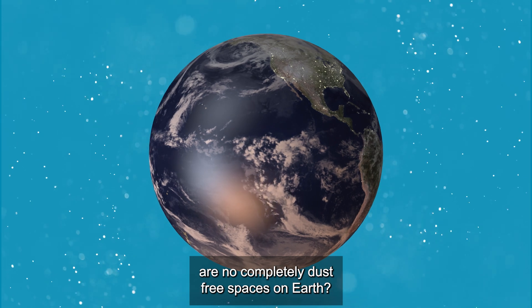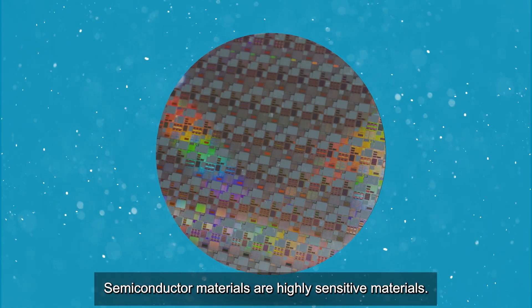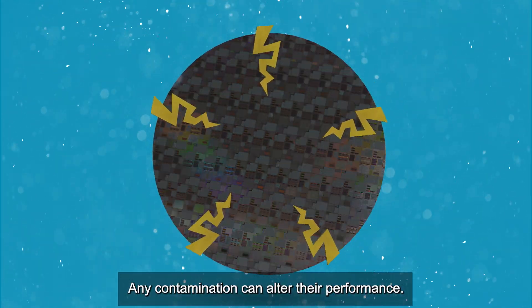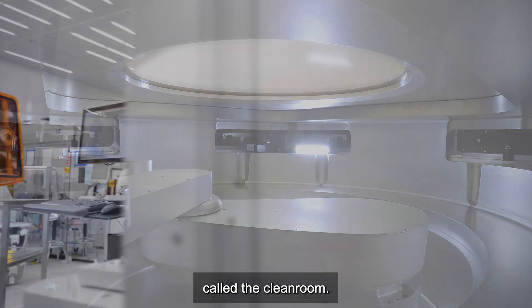Did you know that there are no completely dust-free spaces on Earth? Semiconductor materials are highly sensitive materials. Any contamination can alter their performance. This is why they need to be produced in a controlled environment called the clean room.